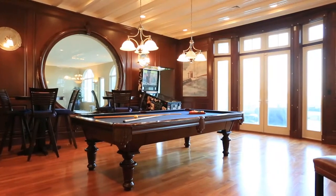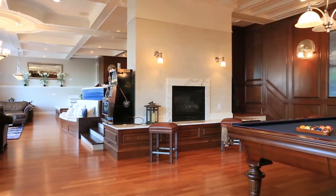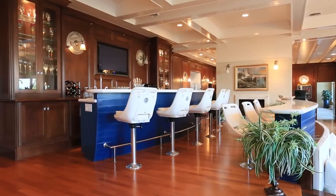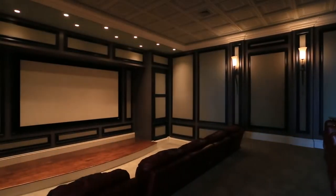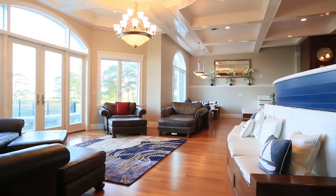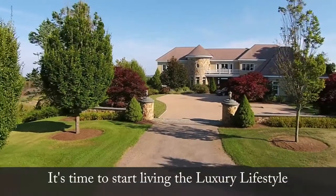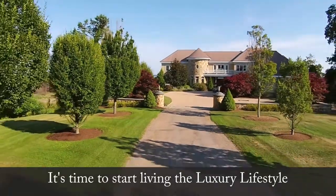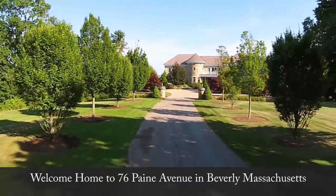Call your friends, family, and anyone else you want to impress. You've got the room, and lots of amazing rooms, to raise the curtain on a fantastic time. Watch a movie in your very own media room with seating for twelve. This is 76 Payne Avenue in Pride's Crossing, where you'll build new memories and new milestones with those who matter most in your life.